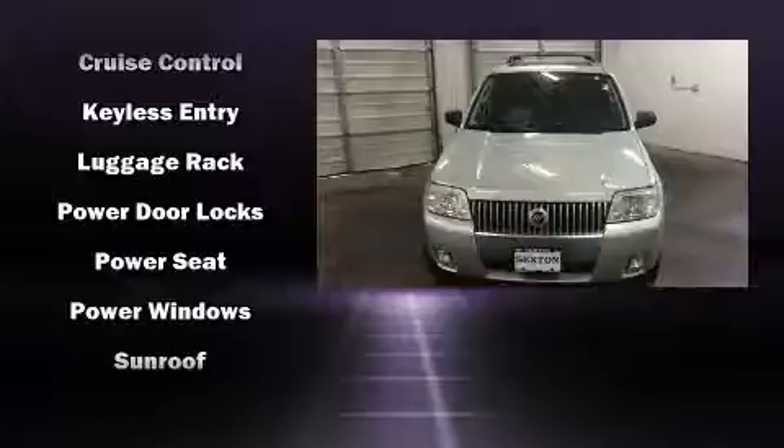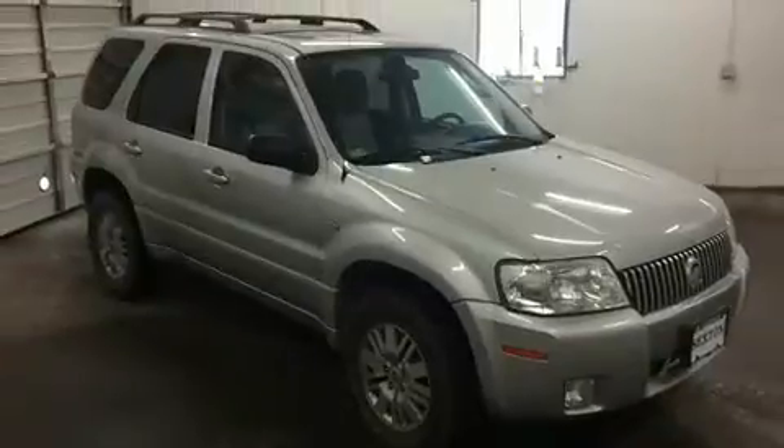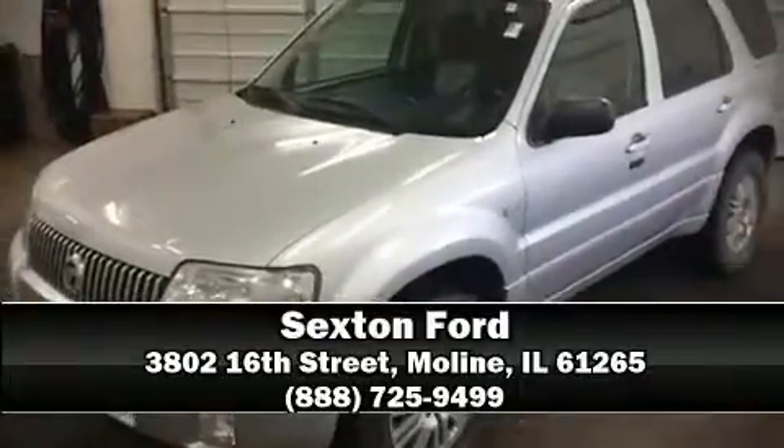Safety equipment has been integrated throughout, including dual front impact airbags, ignition disabling, and four-wheel disc brakes with ABS. Stop by our dealership or give us a call for more information.